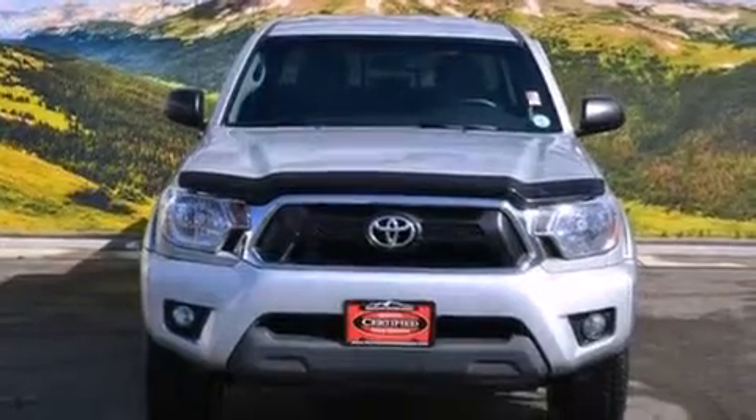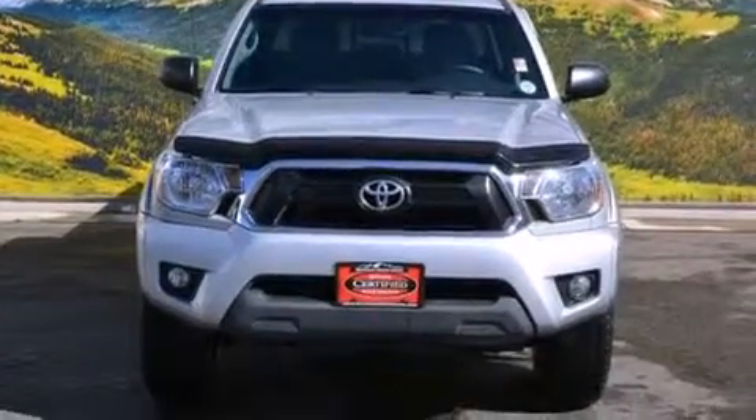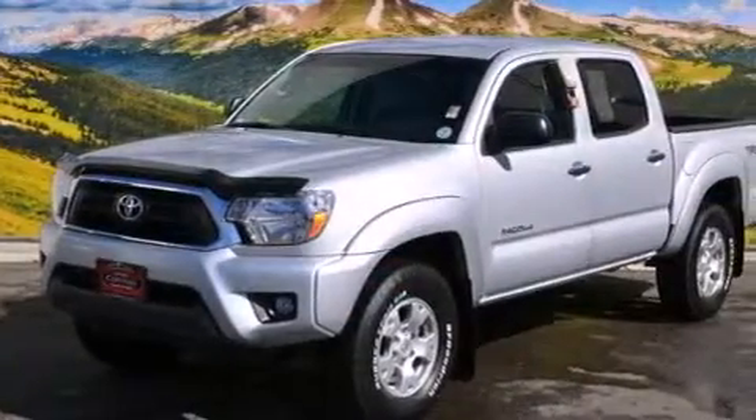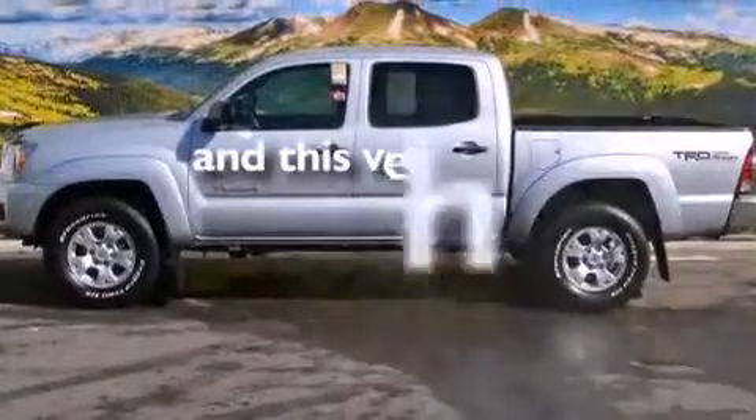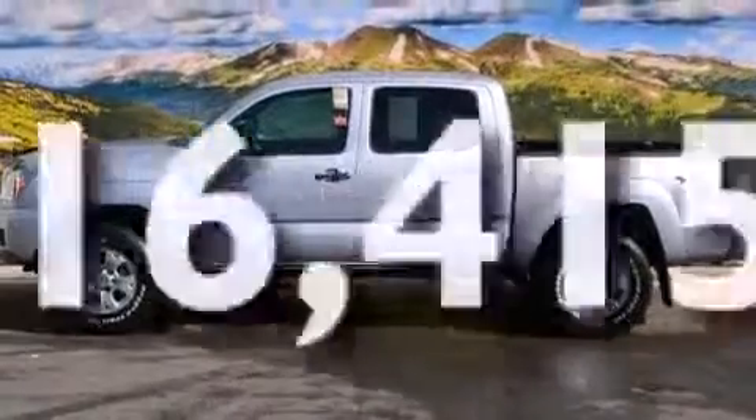All of the following features are included: air conditioning, a split folding rear seat, a CD player, front side impact airbags, a traction control system, and an anti-lock braking system. And this vehicle has fewer than 17,000 miles on the odometer.